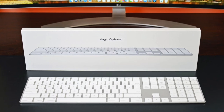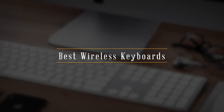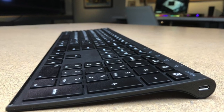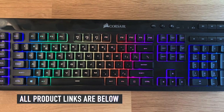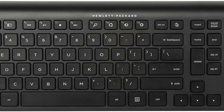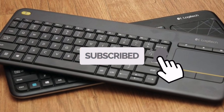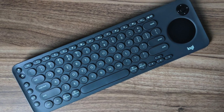In this video, we will be showing you the best wireless keyboards to buy on Amazon today. So if you're looking for the best wireless keyboards, we got you covered. And as usual, we have the links to all the wireless keyboards mentioned in this video in the description below. Make sure you like and subscribe for more videos like this. Now let's go straight to the video.